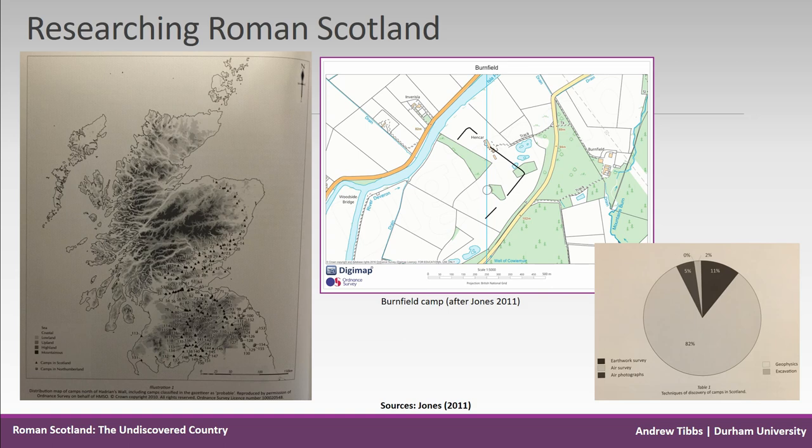To give an idea of the state of Roman research in Scotland, Becky Jones's seminal work published in 2011 shows that 82% of camps in Scotland were discovered through aerial survey, primarily undertaken in the post-war period, with the most extensive discoveries recorded by St. Joseph, followed by Maxwell, Wooliscroft, Crawford and Barry Jones. It's St. Joseph who discovered the most sites from the air.